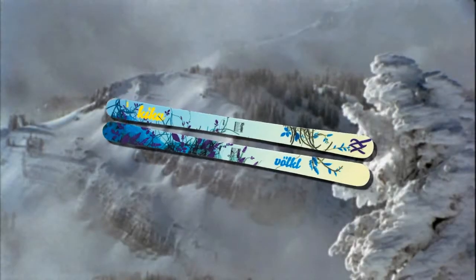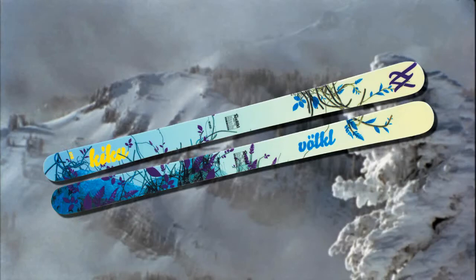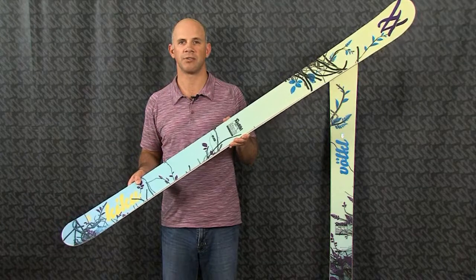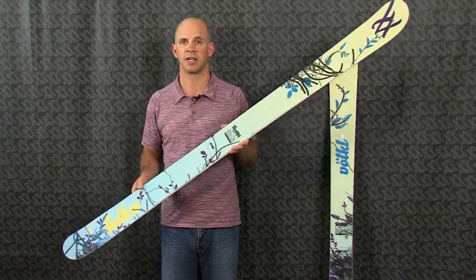The Kiku also has a full wood core and a layer of carbon, so it's going to be very stable no matter what the conditions are. So if you're an upper end big mountain skier and you're a female that wants to have a great ride no matter what the conditions, especially on a powder day, then take a look at the Kiku.